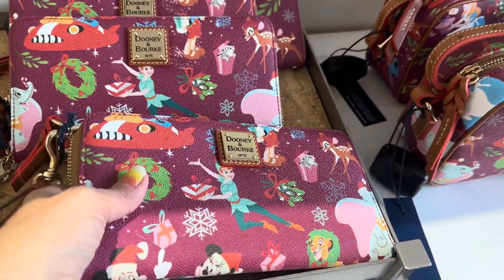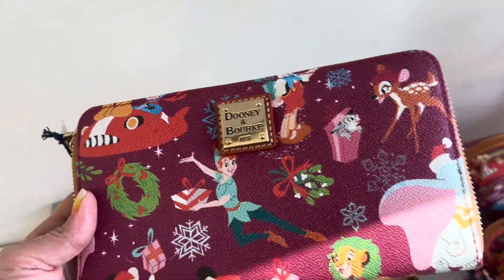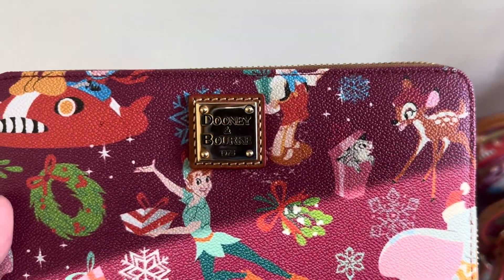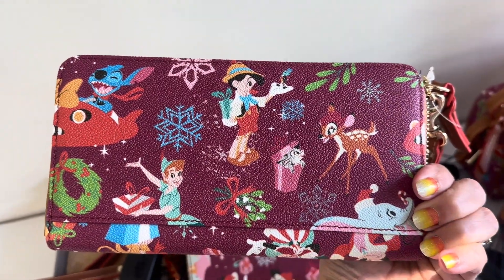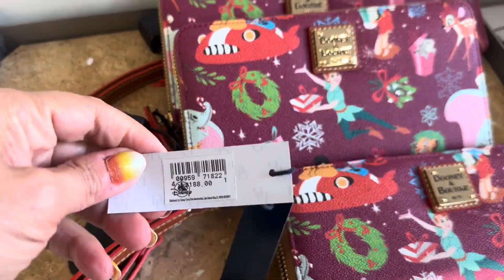Here's the wristlet wallet. And again, it's really hard to get good placement. You can see like half a Dumbo there, part of Pinocchio there, part of Stitch there. It's just a little bit more difficult. The back of this one looks really nice though. And these are $188.